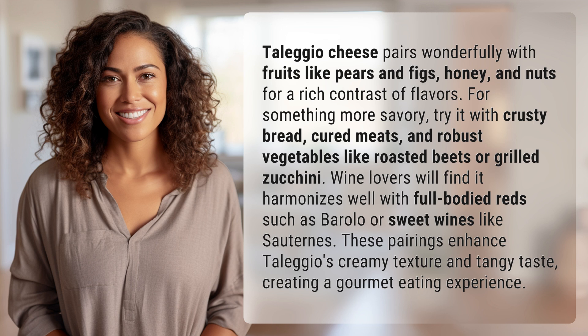These pairings enhance Taleggio's creamy texture and tangy taste, creating a gourmet eating experience.